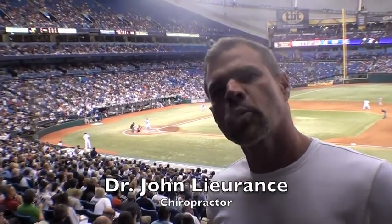We're here at the Rays Game, what a great place to talk about athletic injuries. Why is it so common that orthopedics typically treat these injuries with corticosteroids or steroid injections? We're going to talk about why they do that so often and why it may not be the best idea.